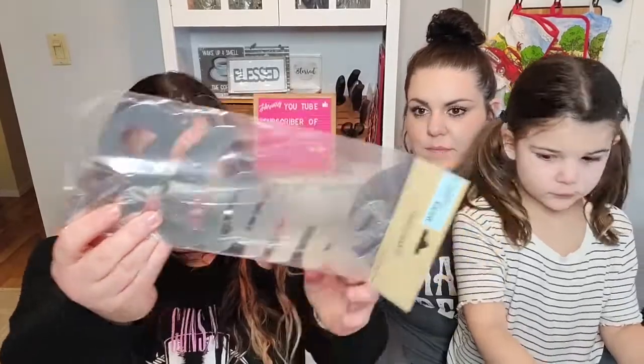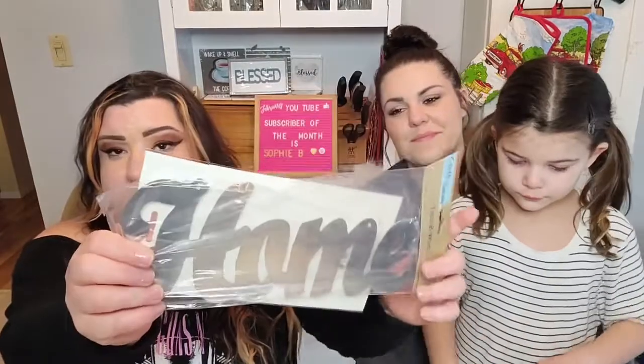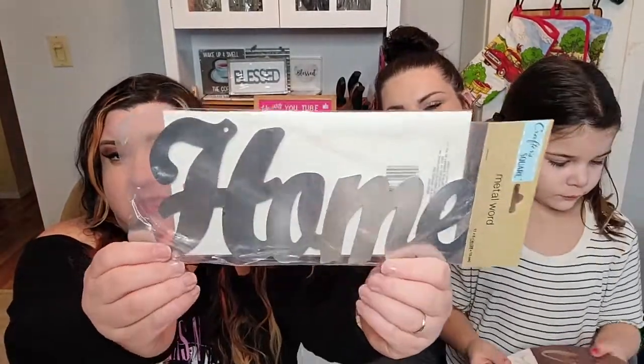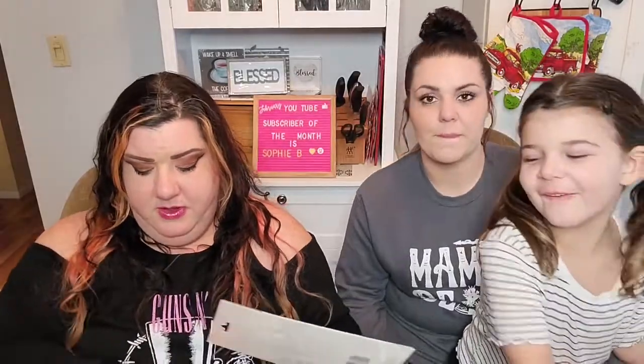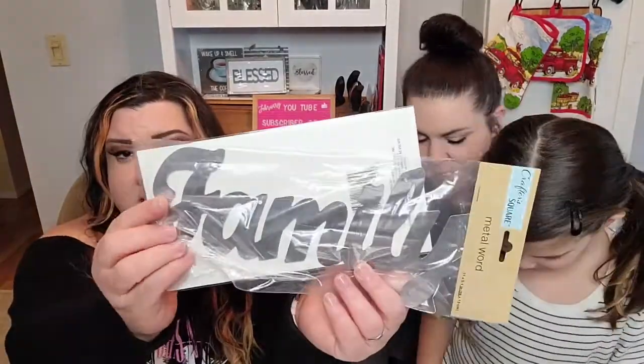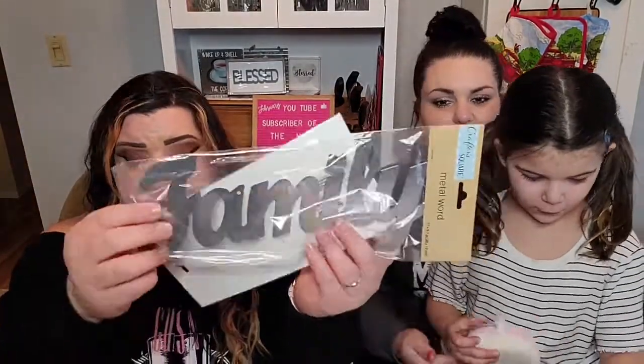I found some metal word signs — one that says 'Home' and one that says 'Family.' These are a really nice size and are pretty decently thick for a dollar.